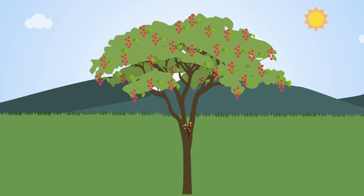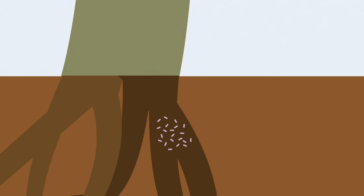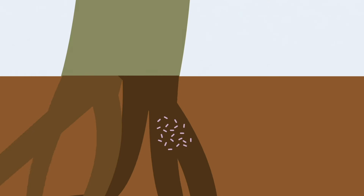Lastly, a project will use viruses to attack damaging Ralstonia bacteria that infect tomatoes. This strategy of plant virus therapy can be adapted for many future biocontrol projects.